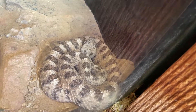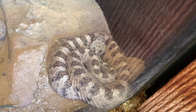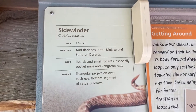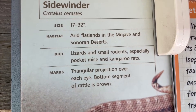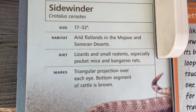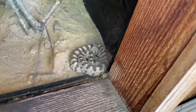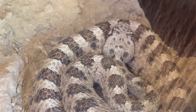Now, they don't use that rattle to catch their prey. When these animals are babies, they eat mostly small lizards — we're in a desert, so we have lizards everywhere. When they start to grow up a little more, they change their diet and start to eat small mice and other little desert rodents. What's really interesting about rattlesnakes and this Sidewinder is they are pit vipers.